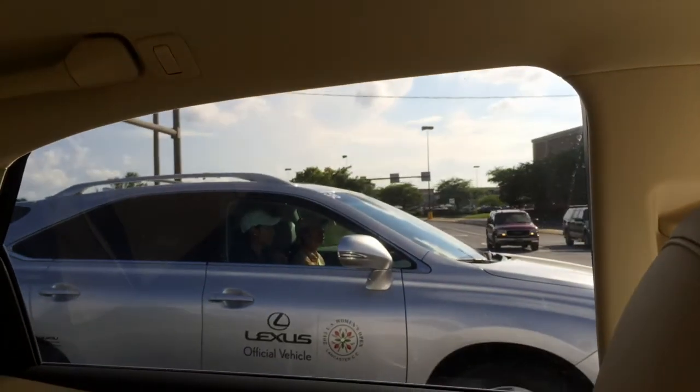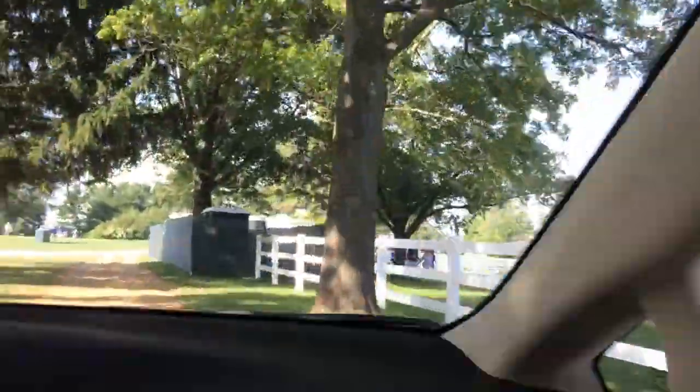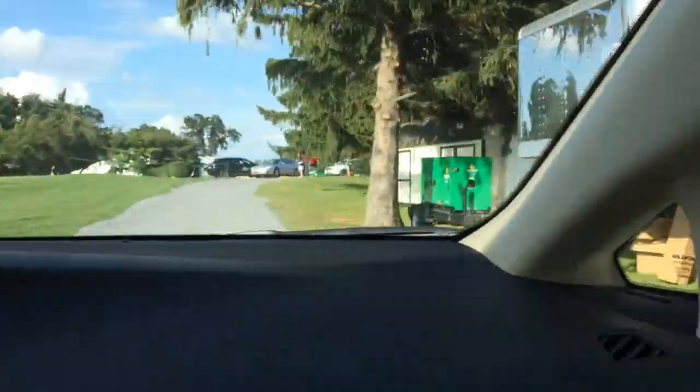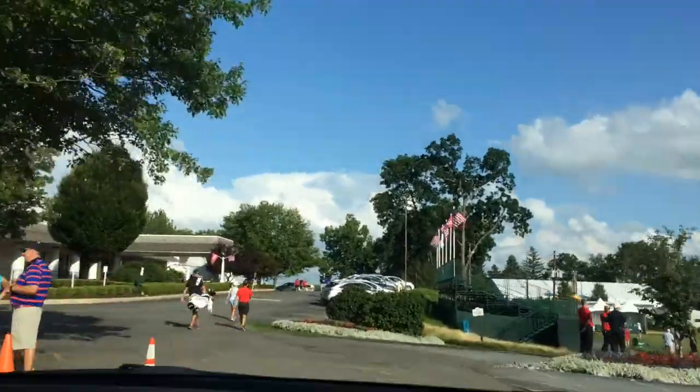And how do you spot one of these cars? Just look for the LPGA logo. If you want to get one of your own, these exact cars are going to be sold to the local Lexus dealerships at a discount, and without the logo. These should all be at the dealers by July 17th.